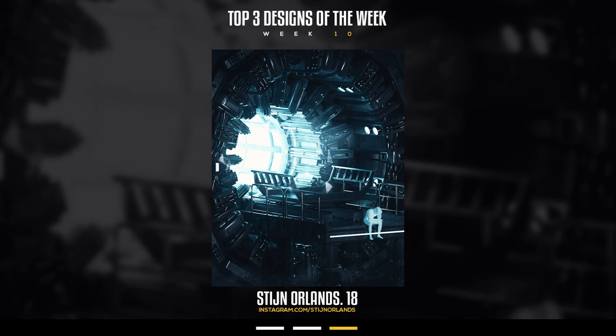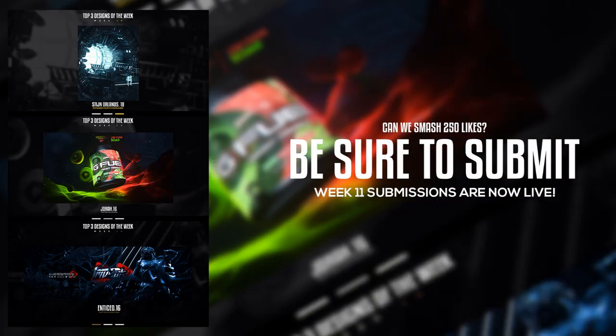That is top 3 designs of the week, week number 10 — what a beautiful number. Overall, you guys should go subscribe, follow, and support everyone whose portfolios you saw today on their Twitters and Instagrams. Go tell them they won and give them support. Can we shoot for 250 likes? This is the last top 3 before the new year. Top 3 designs of the week, week number 11 is now live — the submit link is at the top of the description.